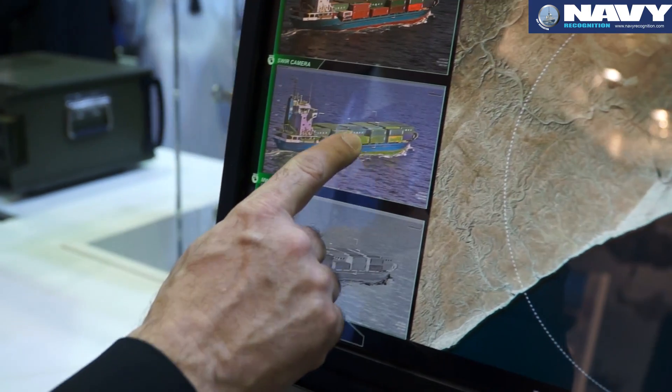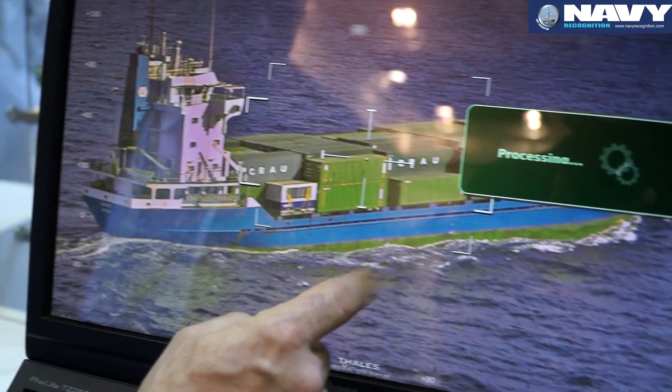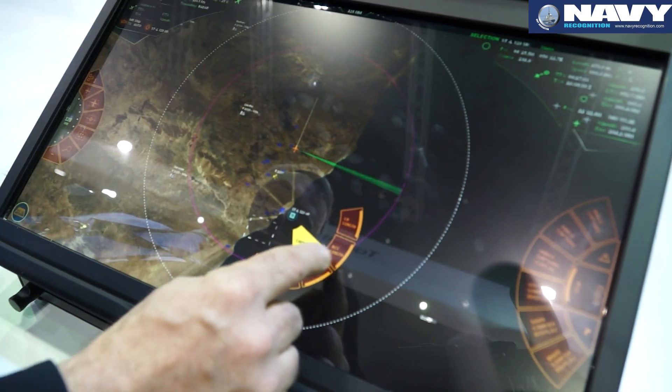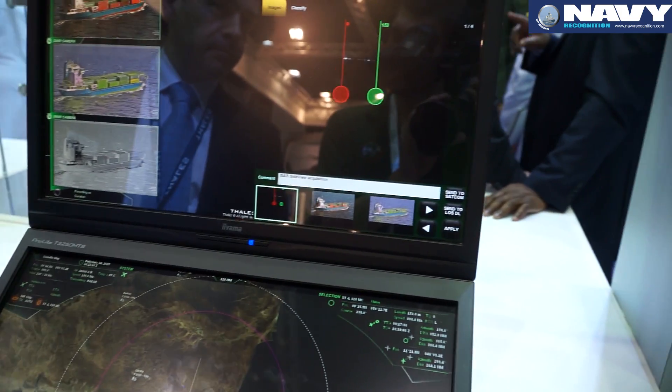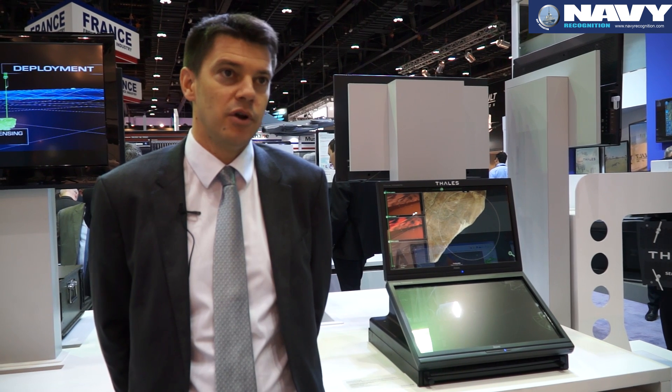We started with a maritime surveillance version, then developed a ground version six months ago, and now in front of you is a multi-mission version. This will be the version we propose to any customer, because our radars and our mission system are now multi-mission and multi-role.